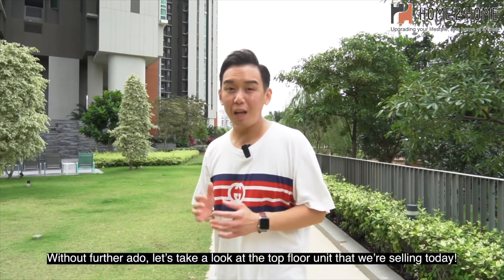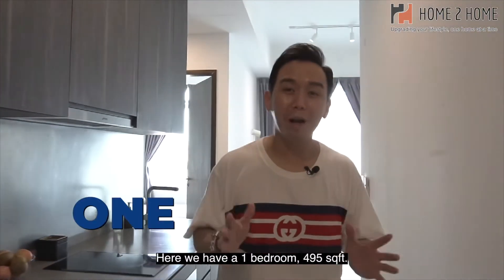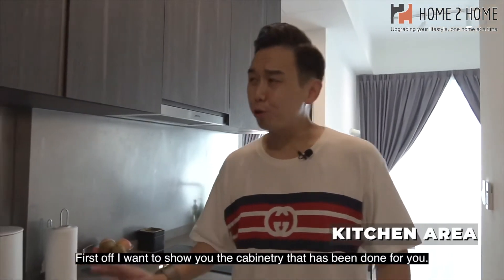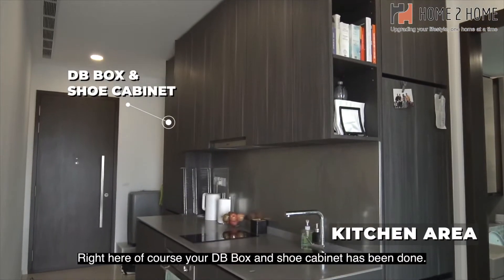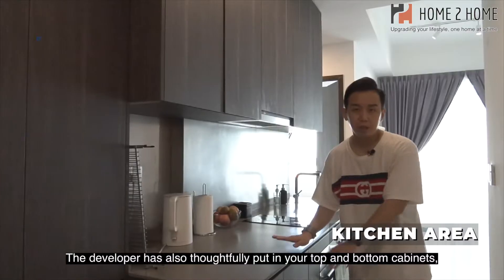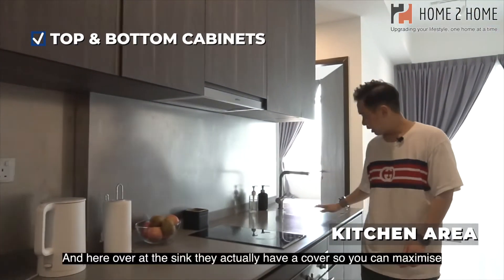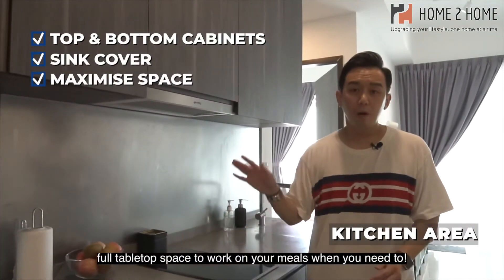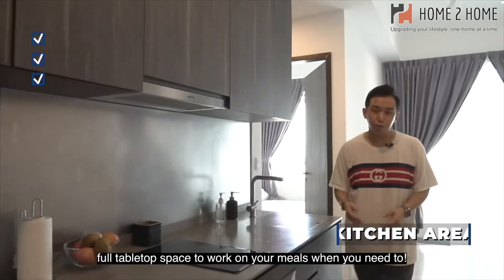Let's take a look at the top floor unit we are selling today. Welcome to the unit — a one-bedroom at 495 square feet. The developer has thoughtfully provided cabinetry including your DB box, shoe cabinet, and top and bottom cabinets. Over at the sink, they have a cover so you can maximize the full tabletop space to work on your meals.